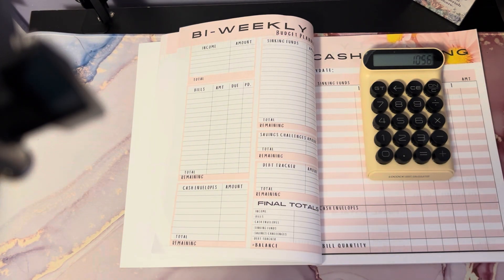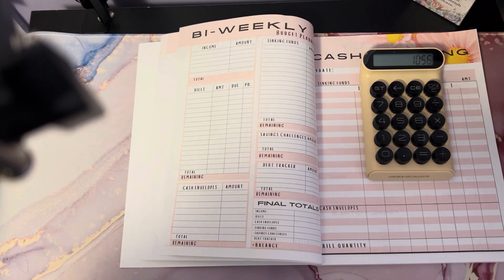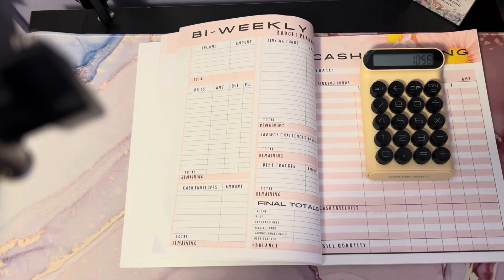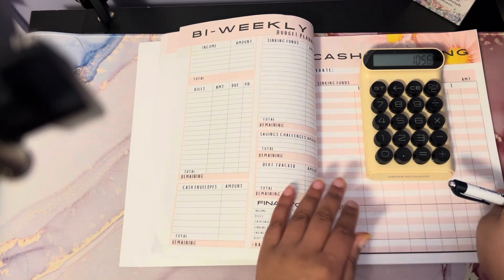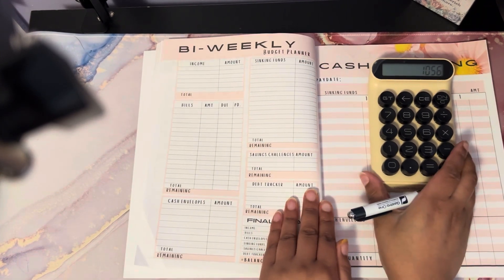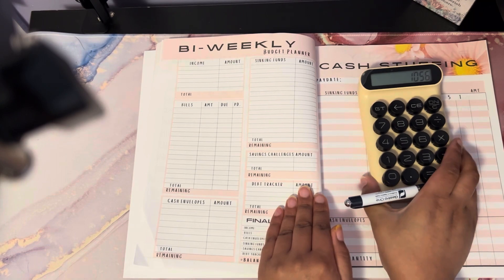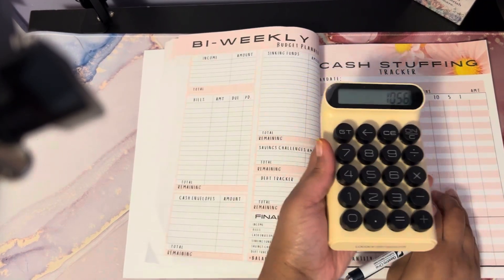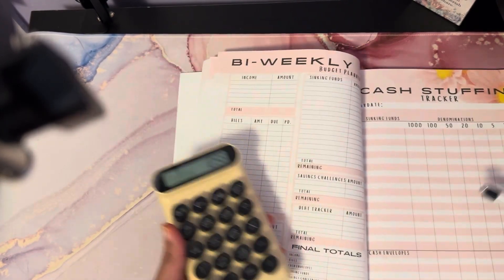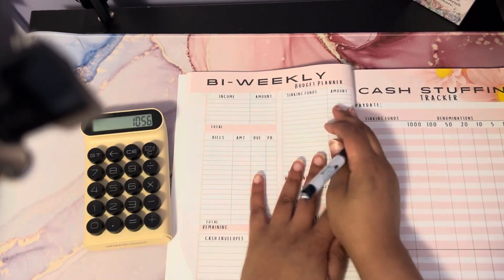Hey y'all, welcome back to the channel — welcome if you are new. I'm Chandria of Rose Budget Life, and today I have my second paycheck budget of the month of March. If you like the content I upload, be sure to like, comment, and subscribe. Let's get into today's paycheck budget. This is my second and final paycheck for the month of March, and that is $1,056.